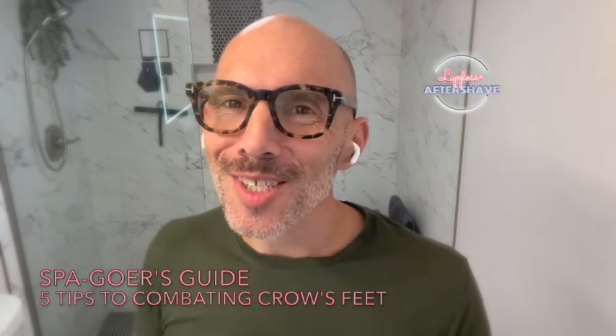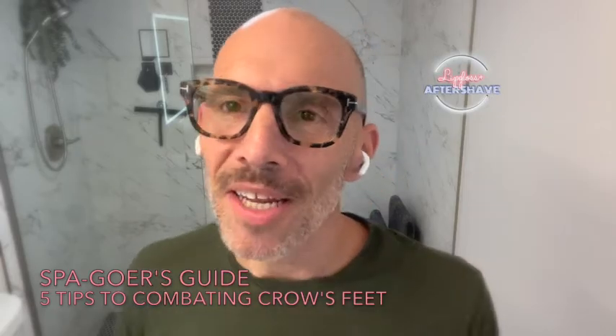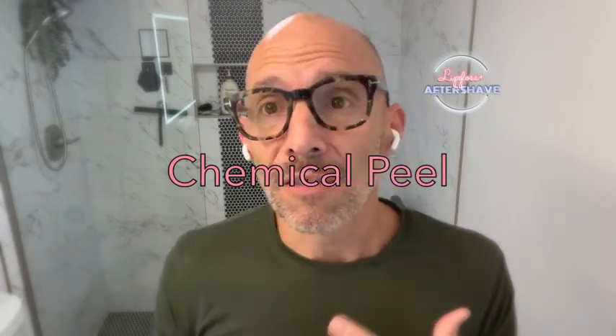Lip Gloss and Aftershave coming to you with your spa goer's guide to combating crow's feet. You can do five things that we love on a regular basis for your skin.